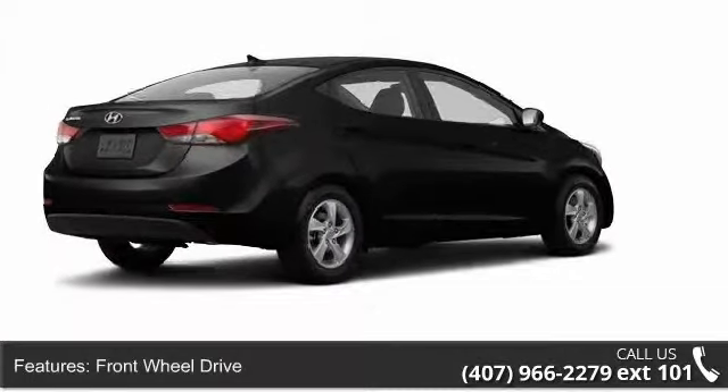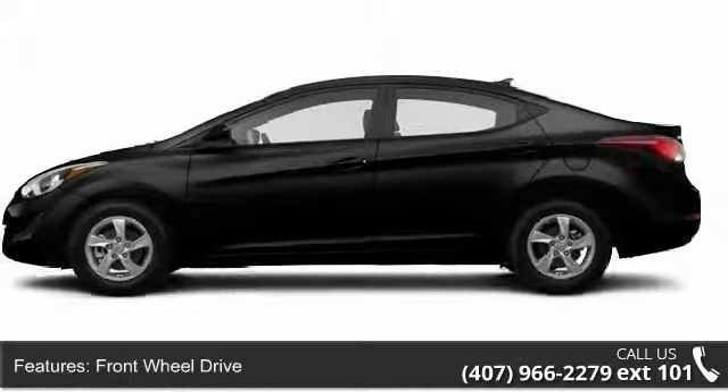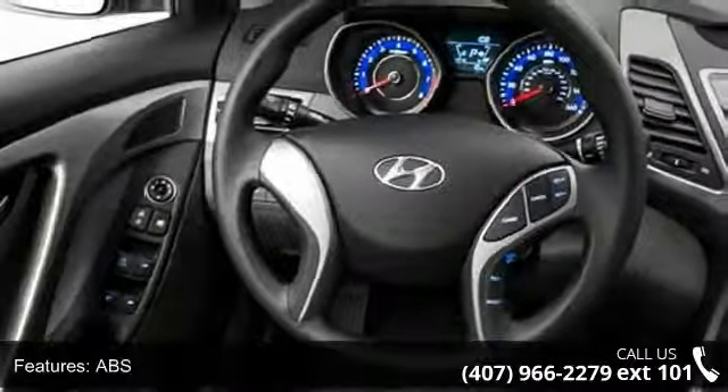This vehicle's top features include MP3 player, front wheel drive, leather seats, automatic headlights, daytime running lights, rear head air bag, power windows, and fog lamps.